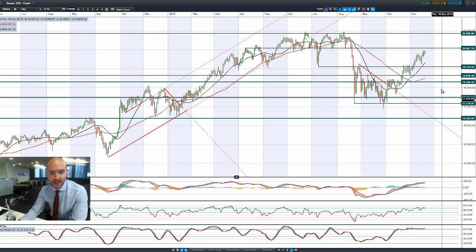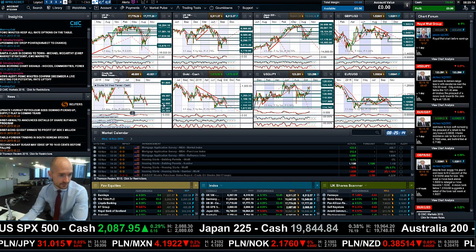Moving on to Japan 225 — asset purchases are continuing in the region. At some point that's going to have to stop, but it wasn't at this policy meeting. Decent candle yesterday, not doing much today, but still very close to 20,087, which is the next potential resistance level to be aware of.